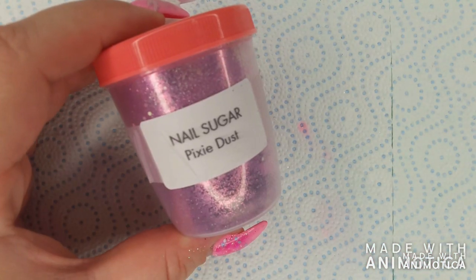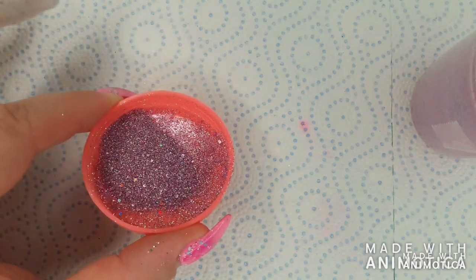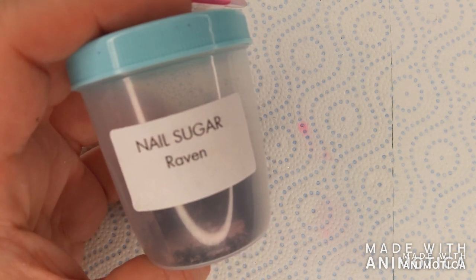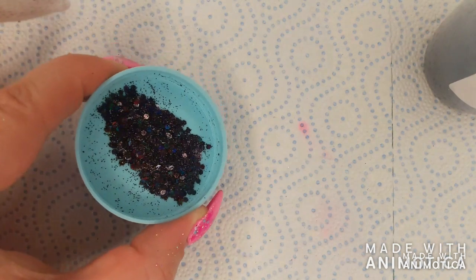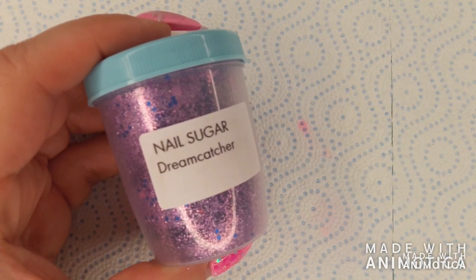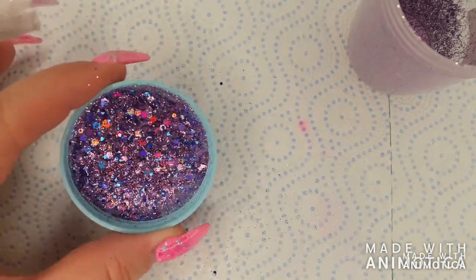Pixie dust is a finer glitter mix of silver, purple, and some holographic pieces. Next, raven — a mix of different size black glitter with some iridescence. Then dreamcatcher, a gorgeous mix of blue, purple, and holographic different size glitter pieces.